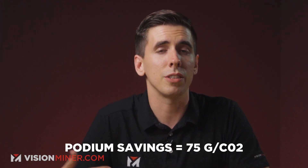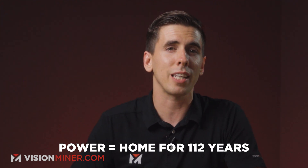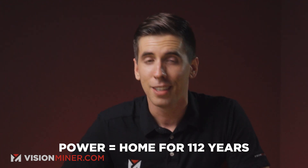Apart from being beautiful, these Olympic podiums each account for 75 grams of carbon dioxide not being released into the atmosphere, and an energy savings equal to the power used to light a standard home for 112 years. What do you think of the 3D printed Olympic podiums? Let me know down in the comments below and we might feature you one of these weeks.